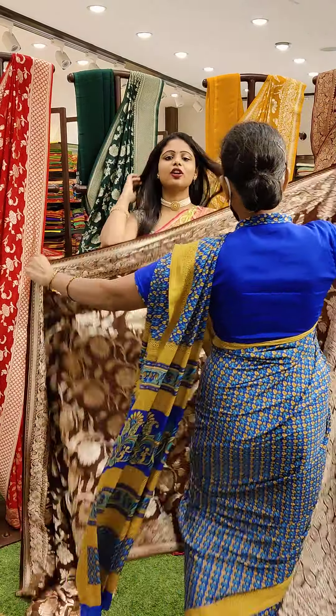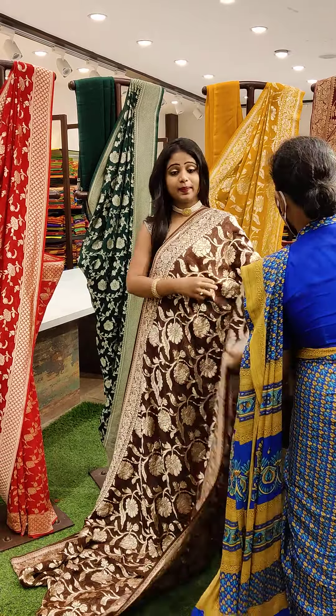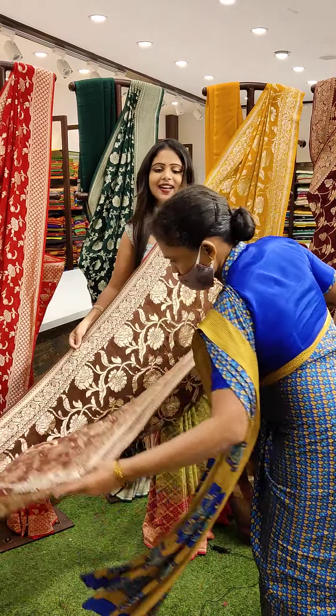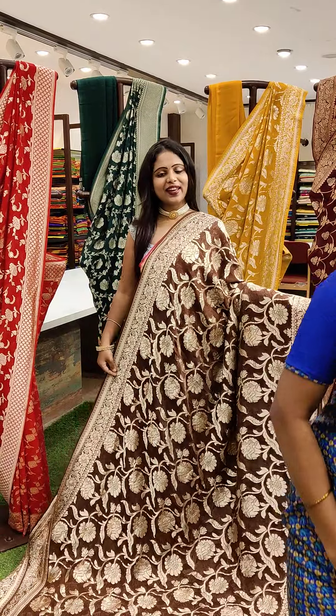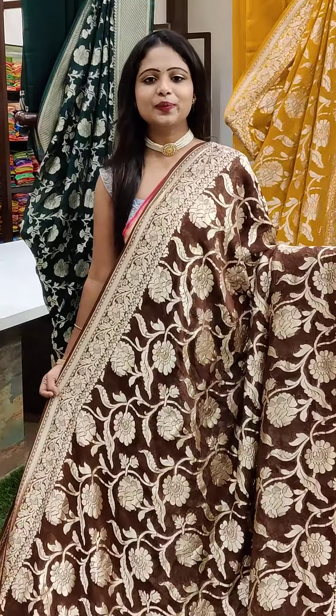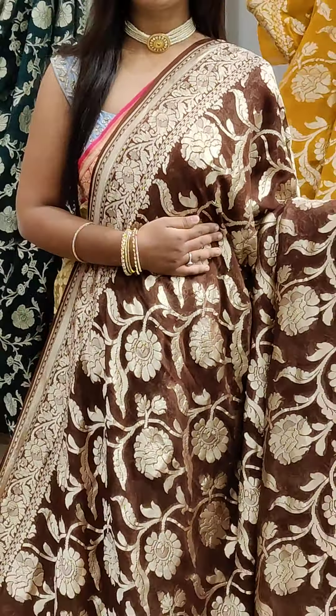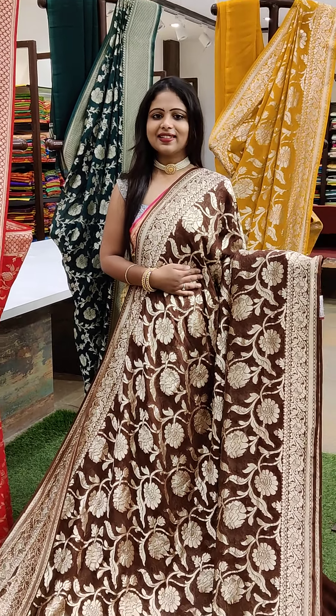These are the pure georgette sarees at a very affordable cost, and it's a best offer price. And our aim is to bring a smile on your faces with our beautiful designer sarees. This is brown colour — brown colour saree with full of bigger designs. You can see the designer, how pretty it is.